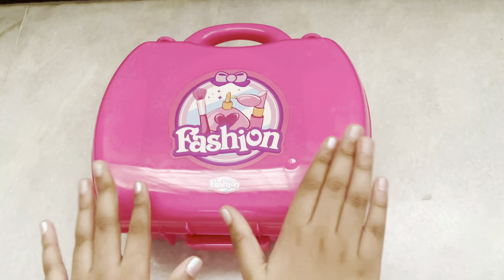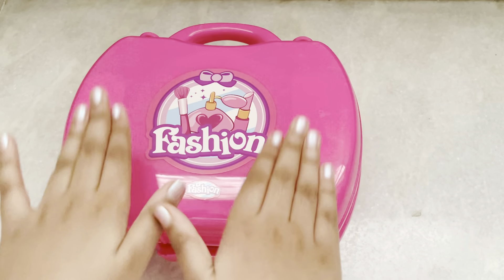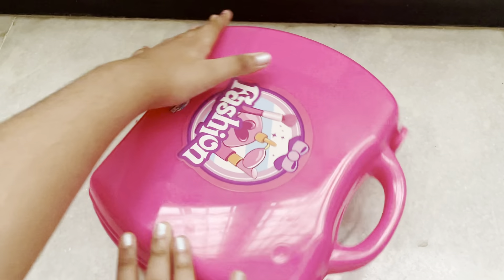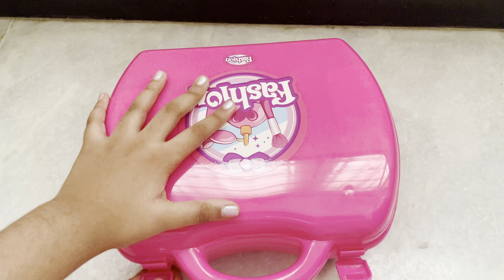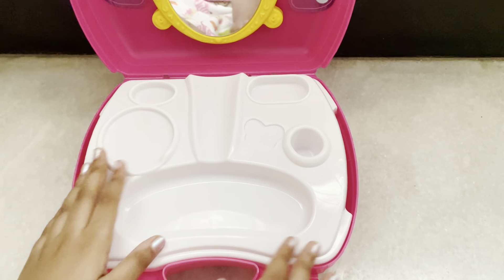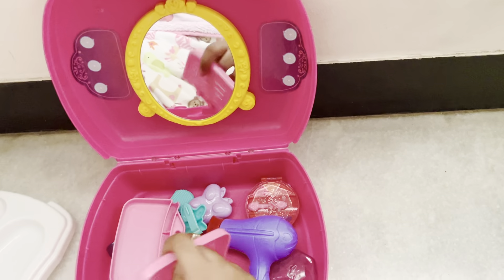Hey guys, it's me Aditi Sparkles! So today I have a very cute portable pink color fashion beauty set that I'm gonna open. Wow, there's a mirror and there's this setup place. Whoa, there's so many pieces!